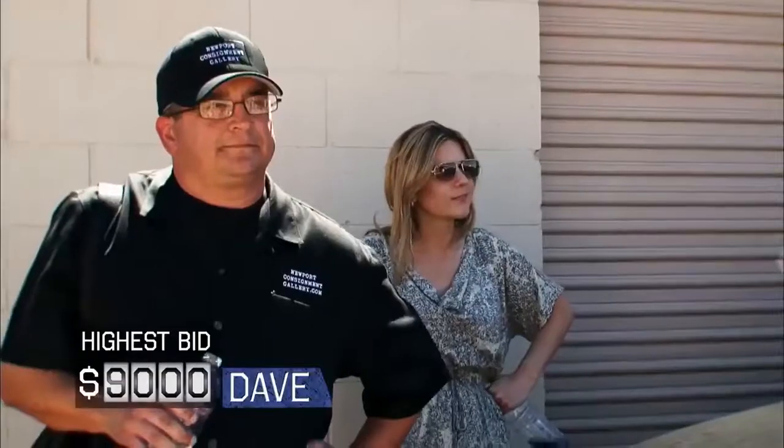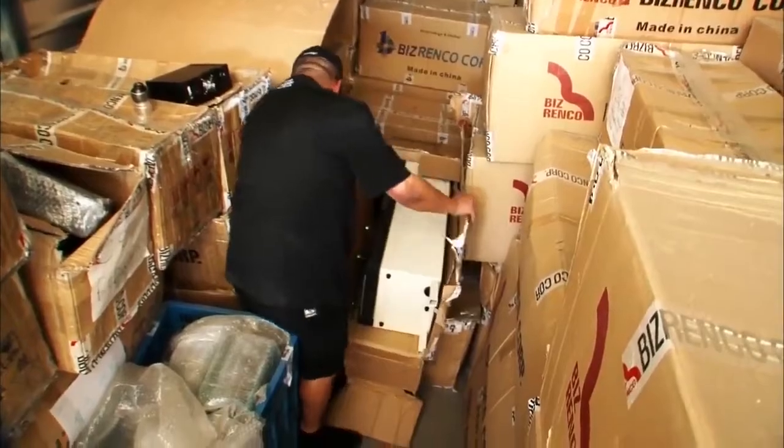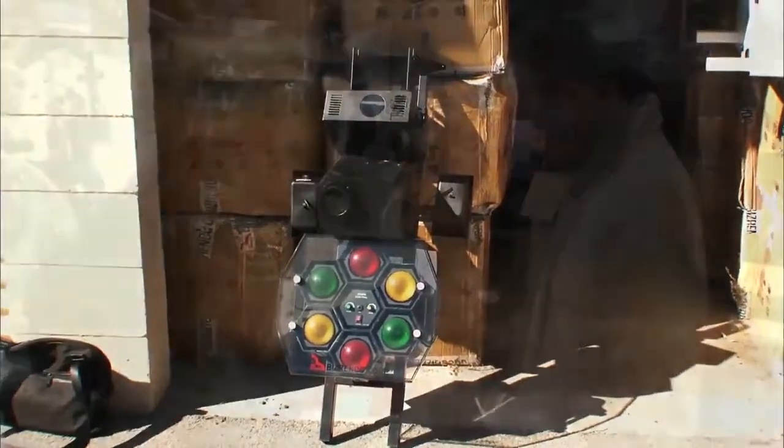Number 1: A Human Skeleton. What could be scarier than coming across a real human skeleton with various bones and all the teeth intact? After opening a box in the locker he had just bought, Dave found what appeared to be a human skull. After looking into the box, he was able to gather all the other pieces of a real human skeleton, which were nicely wrapped. He soon consulted an expert who pointed out that the skeleton had been used for medical purposes.